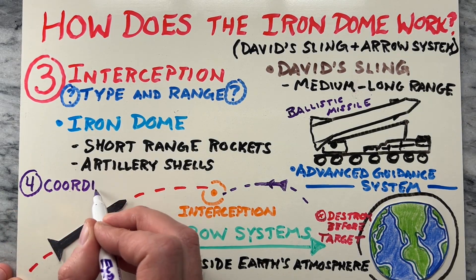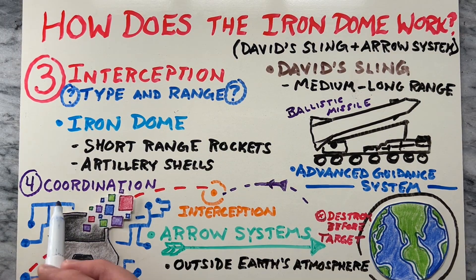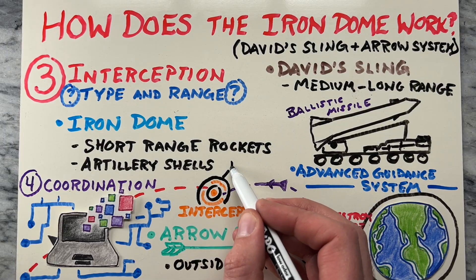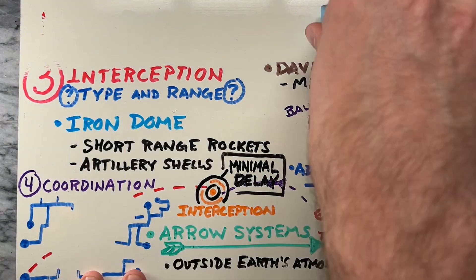The final part is coordination. The different defense systems are integrated into a unified command and control network, allowing for real-time communication and coordination. This ensures that threats are effectively intercepted and neutralized with minimal delay.